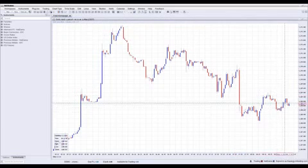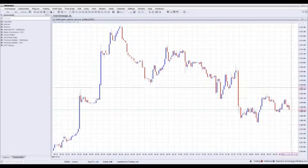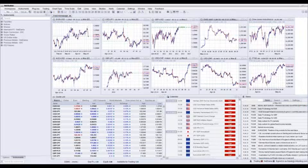Gold is not moving much — consolidating around these areas. Let's see what unfolds in Ukraine to see if there's any bounce. But so far, we haven't seen any bounce; nothing has really been consistent in gold.